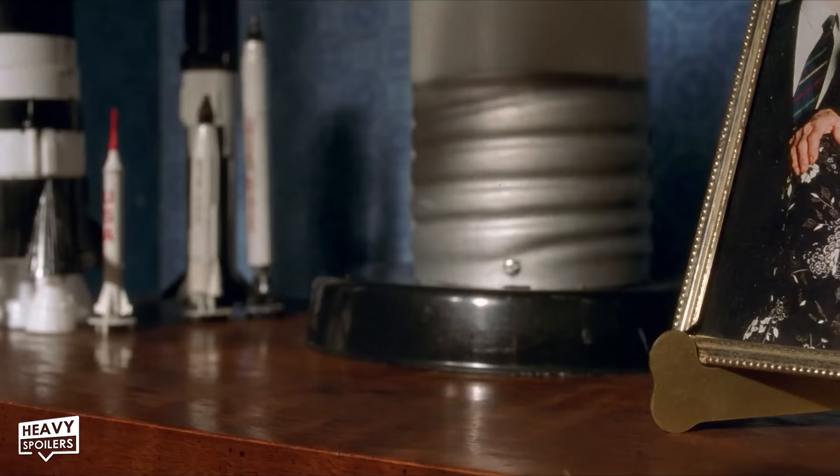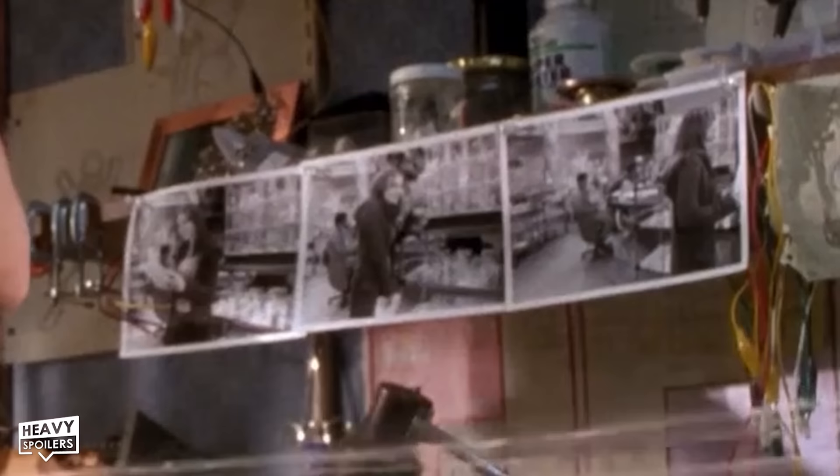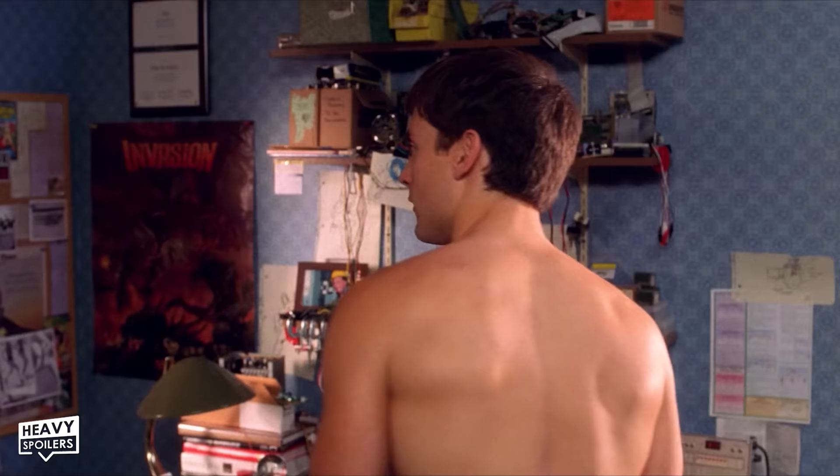When Peter is attempting to shoot his web at a can of Dr. Pepper, we can see he has hung copies of the field trip photographs he took of Mary Jane right at the top of his desk, so that he can see her every time he works in his room. Which is kind of creepy, but at least his heart is in the right place.